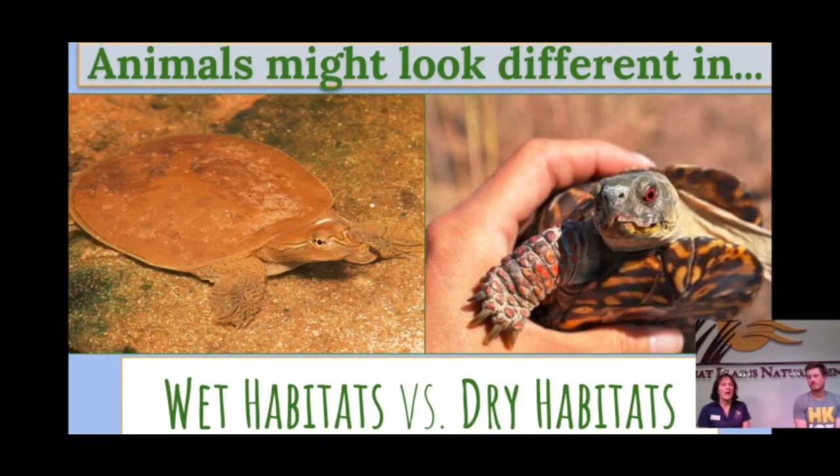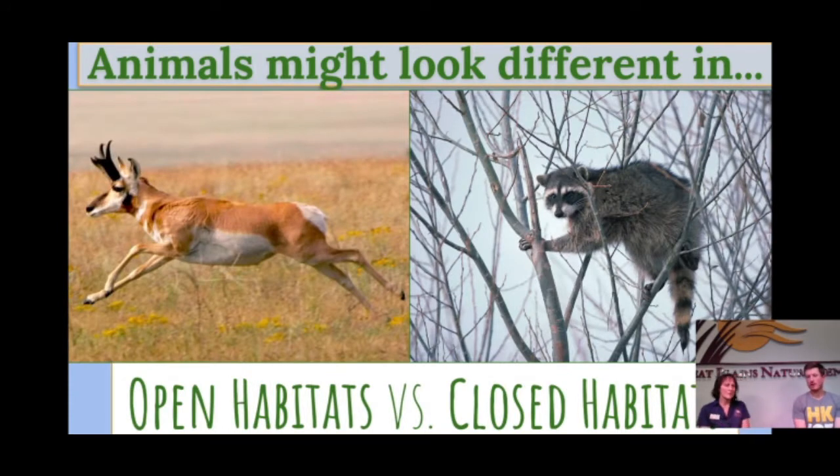Now we're looking at wet versus dry habitats. You might notice specific adaptations in these two turtles. The soft-shelled turtle in the wet habitat picture has something in between its toes — some webbing — that helps it swim in a pond, stream, or creek. The ornate box turtle, on the other hand, has different feet without that webbing, but with sharp claws that are good for digging in the ground and helping them find food. So animals can look different depending on their habitats. Maybe you have a raincoat and an umbrella at home for when it's wet out.